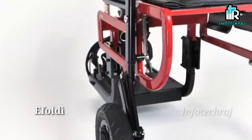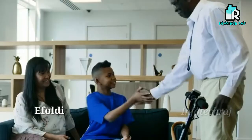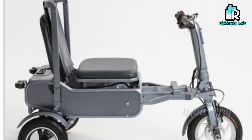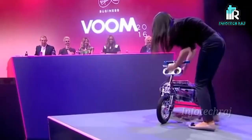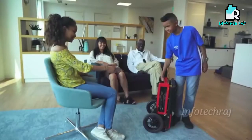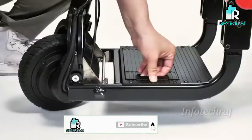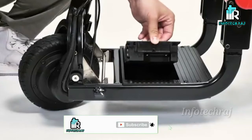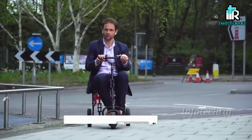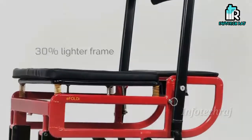The next vehicle is E Foldy. It is very useful and lightweight. You can fold it up and keep it easily, even put it in a suitcase. This has a range of 23 km. You can check the maximum speed and full battery details in the description of this E Foldy.